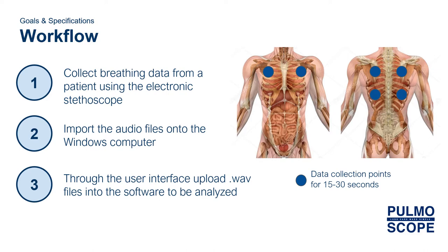One, collecting breathing data from a patient by recording on the electronic stethoscope. Two, importing the files into the PC computer. And three, through our user interface, uploading .wav audio files into the software to be analyzed. Generally, electronic stethoscopes can hold multiple recordings, so users can collect from various locations on a patient for analysis. The user can then go and analyze all of these different recordings at once, rather than recording, uploading, and analyzing in different cycles. The total workflow time should be between three and five minutes.